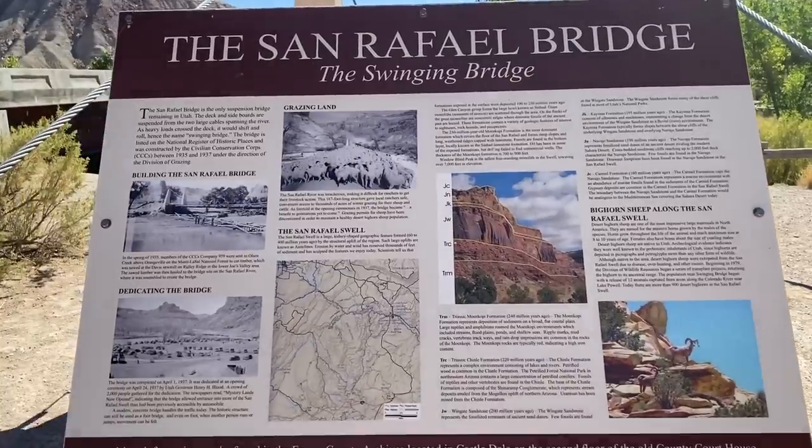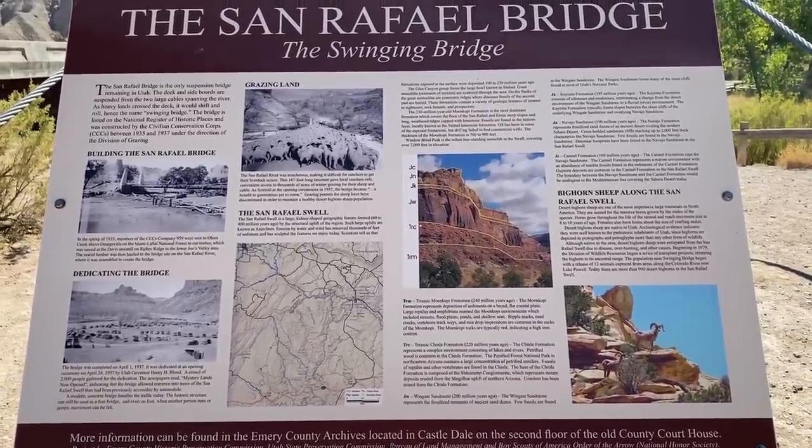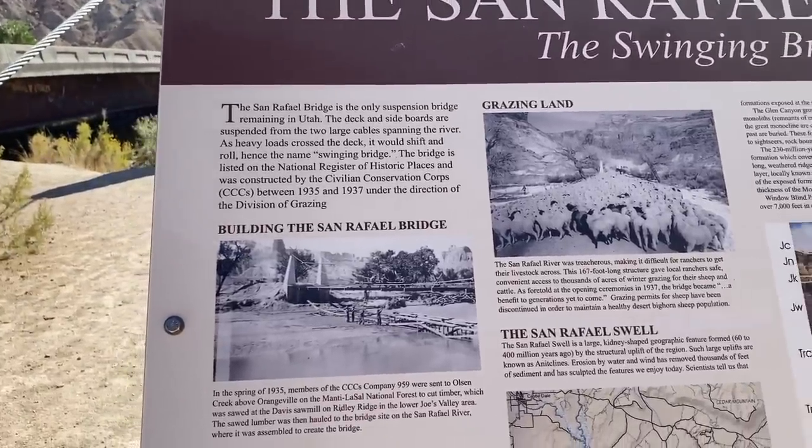The swinging bridge doesn't swing. It was built in 1935 and 1937 by the CCC.